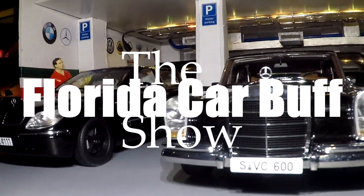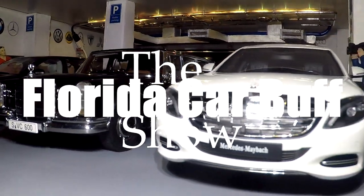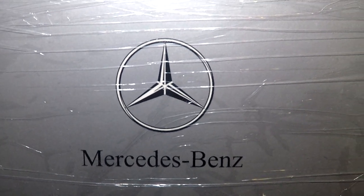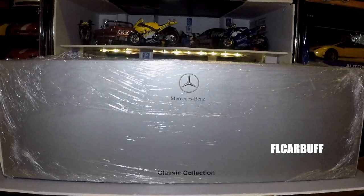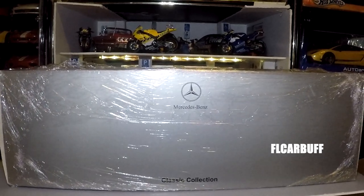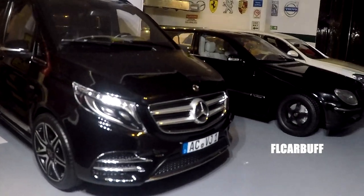Welcome back to the channel. Today's video is a really special one. This item is a holy grail as far as 1:18 scale collecting goes. It's not an easy item to come by for many reasons — rarity being one, and second, the value it has increased to.